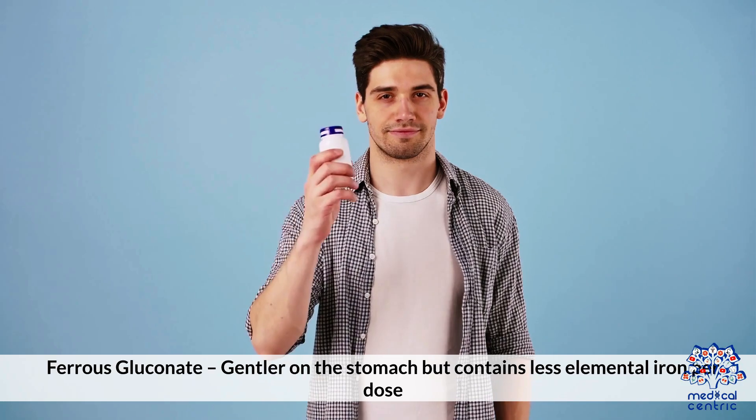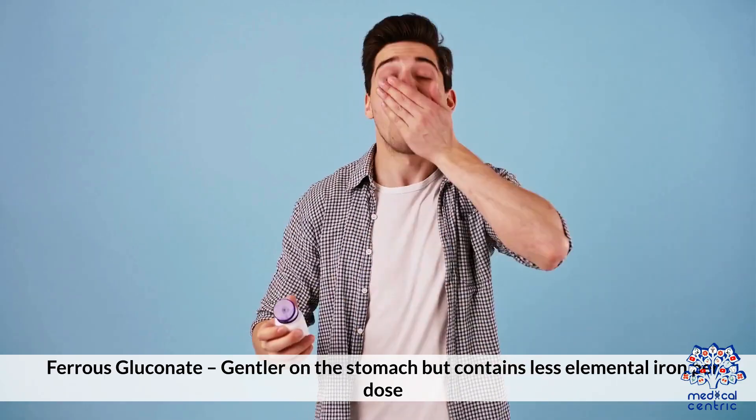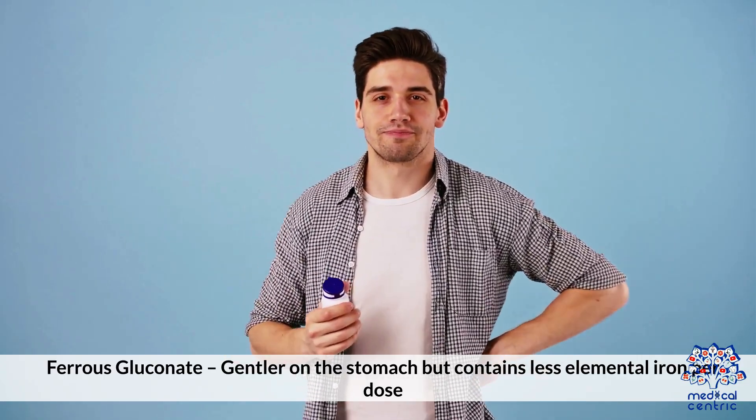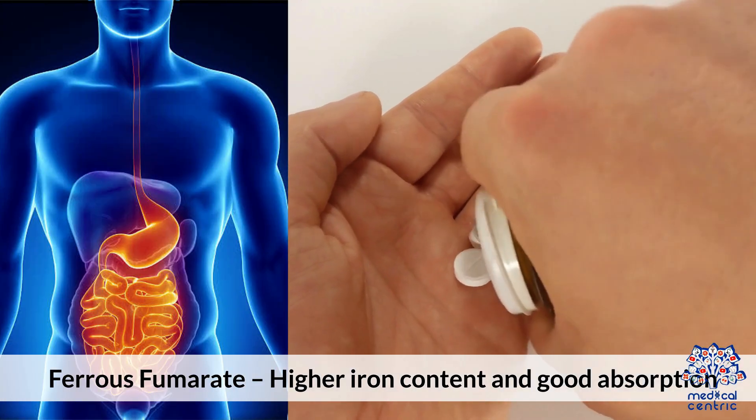Ferrous gluconate is gentler on the stomach but contains less elemental iron per dose. Ferrous fumarate has higher iron content and good absorption.